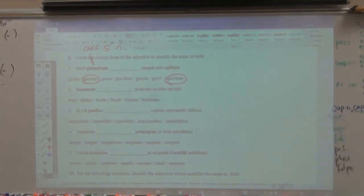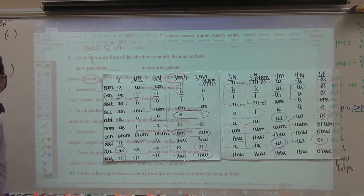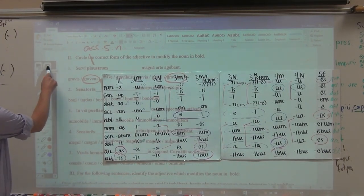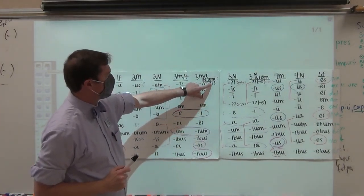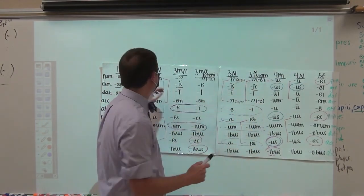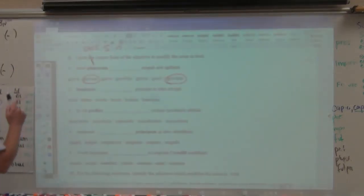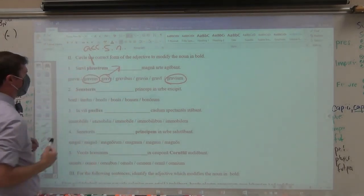So remember, here is your chart: you have the i-stems — gravis, gravis, and grave. So if we're looking for accusative singular neuter, grave is the answer. Going back to it, grave is the correct answer. Number two: the emperor welcomes the senators in the city. Senators is accusative, direct object, plural, masculine. So you have to choose the correct form of accusative plural masculine, which is bonos, because that's accusative plural and masculine.